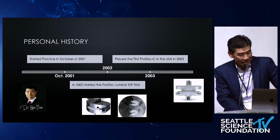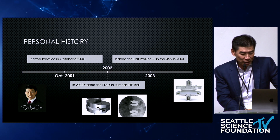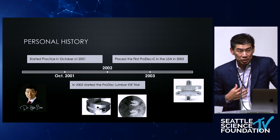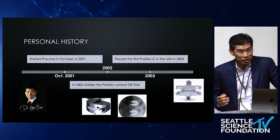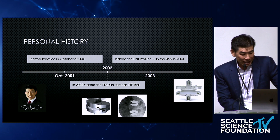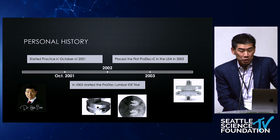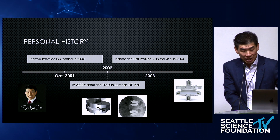I may look like that, but I definitely don't feel like that. So right after I started practice in 2002, we started the Protus lumbar IDE. So I was corrupted with motion preservation at the beginning of my practice. And then in 2003, myself and my partner Rick Delamater placed the first Protus C in the U.S.